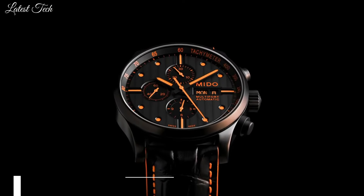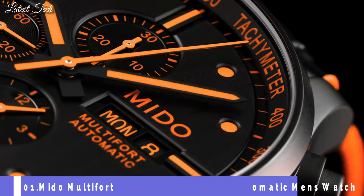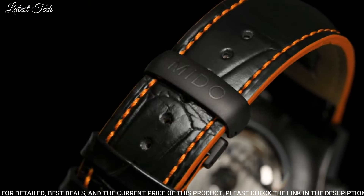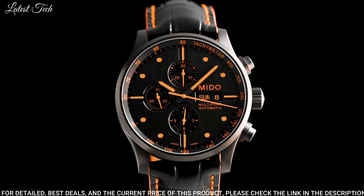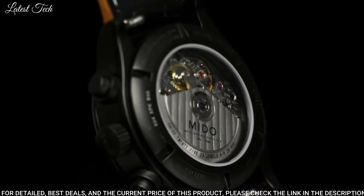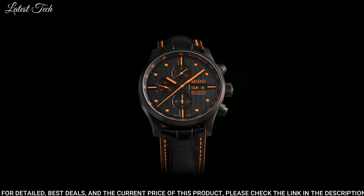Number 1: Mido Multi-Fort Leather Chronograph Automatic Men's Watch. Black PVD Stainless Steel Case with a Black Leather Strap. Fixed Black PVD Bezel. Black Dial with Orange Hands and Dot Hour Markers. Dial Type: Analog. Chronograph. Automatic Movement. Scratch-Resistant Sapphire Crystal.